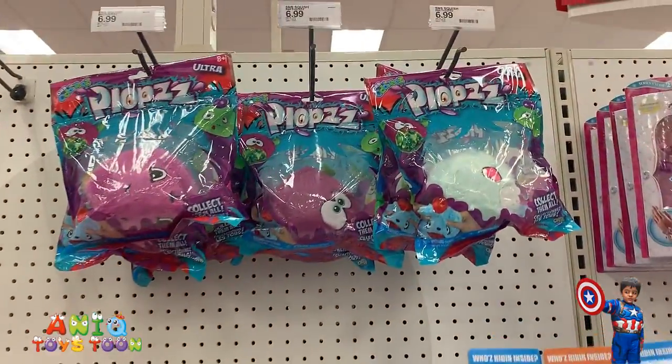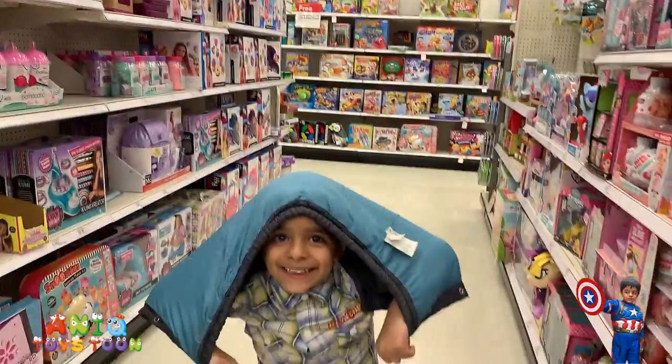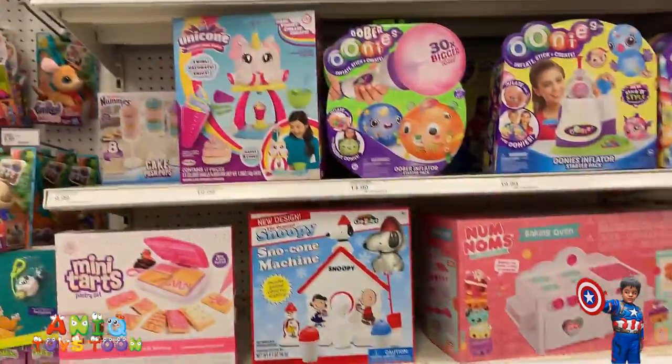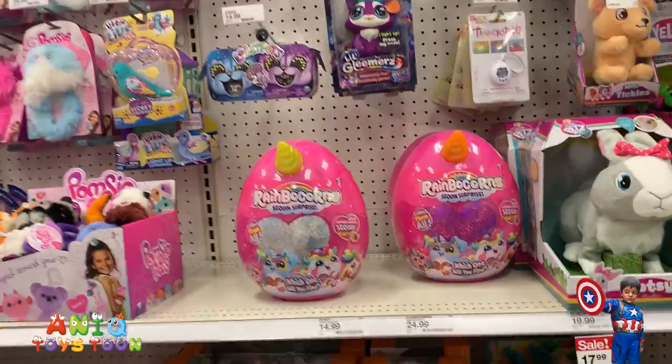I have no idea what this is — all right, let's move on. What are you doing? You look funny — is that an egg? All right, let's go to the next section.